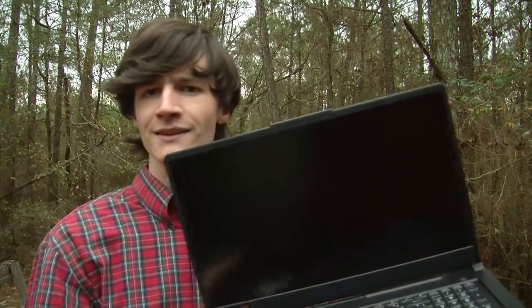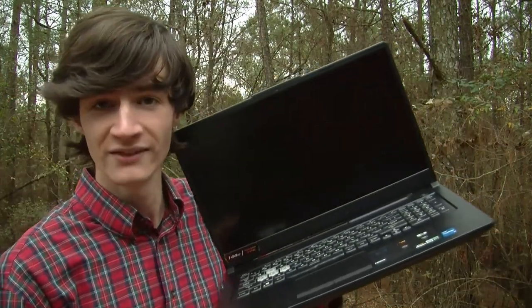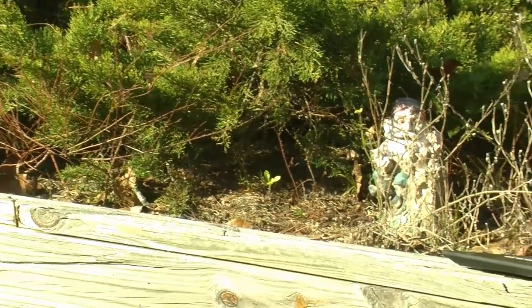Hello everyone, this is CRT Productions, and this is the Asus TUF Gaming F17 Notebook from Asus.